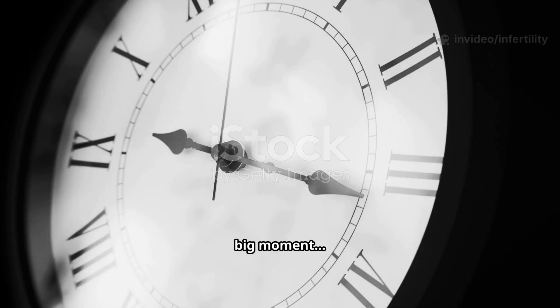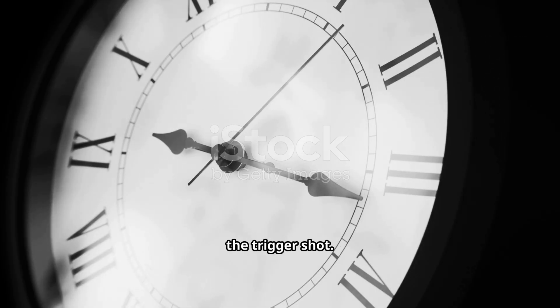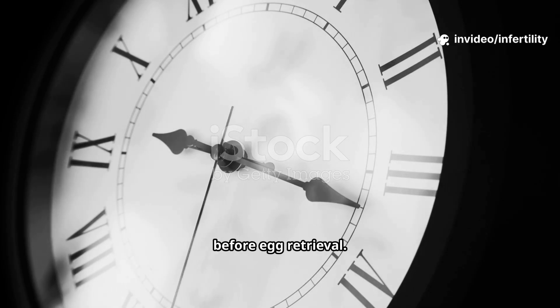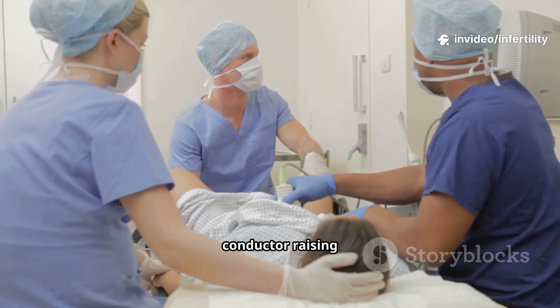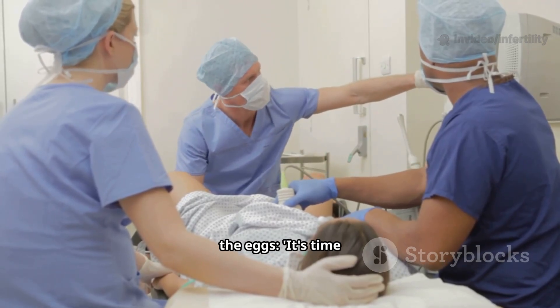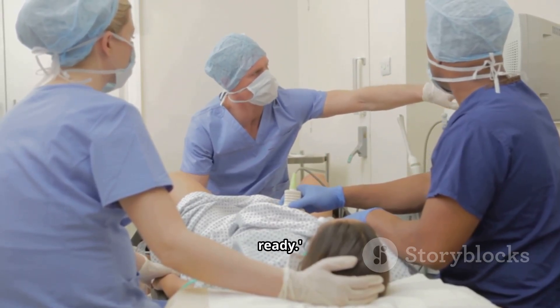And then comes the big moment: the trigger shot. Usually Ovidrel, Pregnyl, or Novarel. This injection is carefully timed — about 36 hours before egg retrieval. It's like the conductor raising the baton before the music starts. The trigger tells the eggs: it's time to mature, get ready.